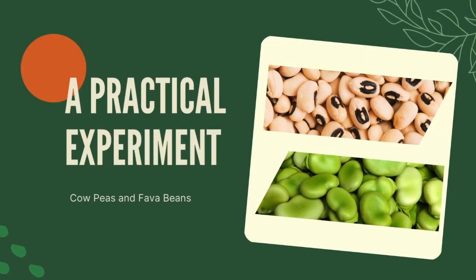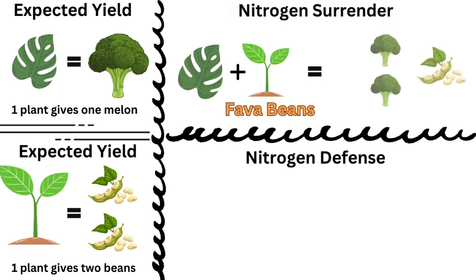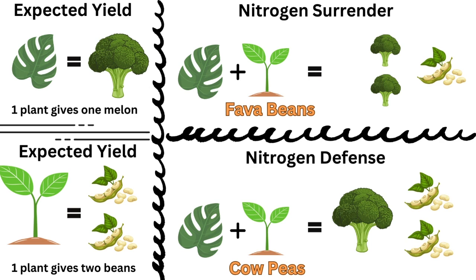To understand how legumes interact with other plants, let's look at an experiment involving watermelon yields when planted alongside fava beans and cow peas. Fava beans are generous — they surrender their nitrogen to neighboring plants, resulting in increased watermelon yields but decreased fava bean yields. On the other hand, cow peas defend their nitrogen, leading to no significant change in the expected yields of both crops.